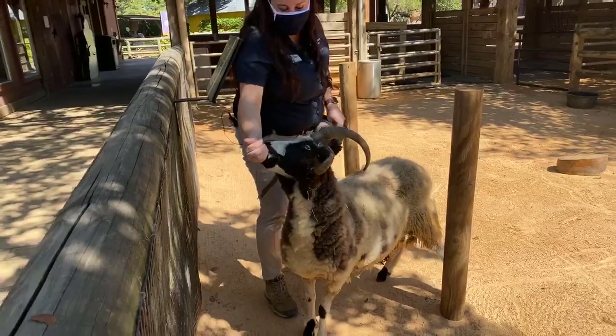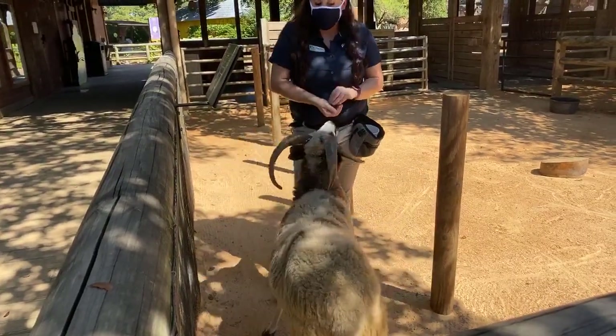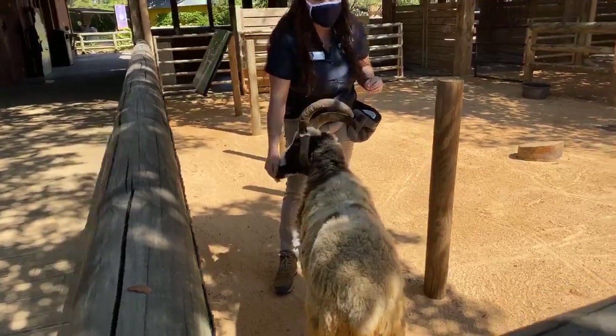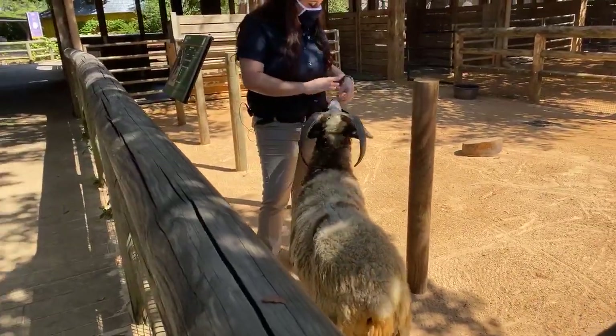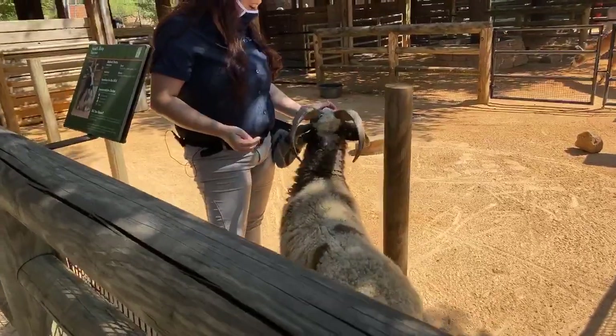They're one of the cooler breeds in my opinion. Four-horn sheep originated from the Middle East and then they were domesticated. They no longer exist in the wild but we have lots of different ones. Jacob's sheep are actually considered very rare, and that's what Levi is.